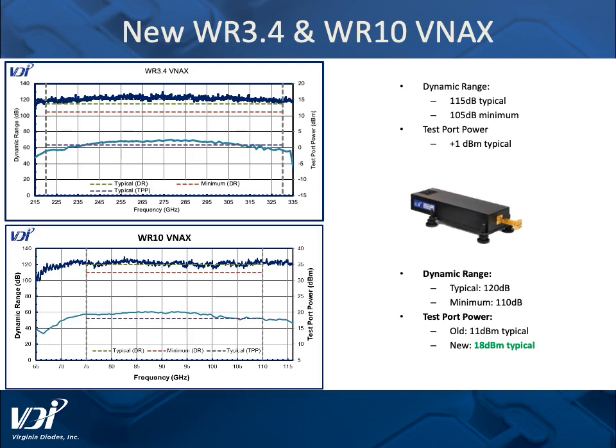Some examples of those leading-edge VNA extension solutions include data from bands at WR10 (75 to 110 gigahertz) and WR3.4 (220 to 330 gigahertz). Here you will find unmatched dynamic range — for example at WR3.4, 115 dB typical and 105 dB minimum, and plus 1 dBm typical test port power.